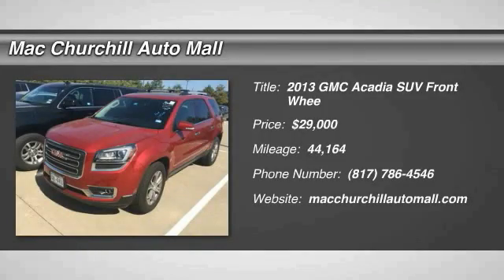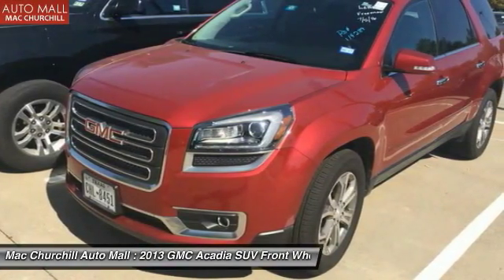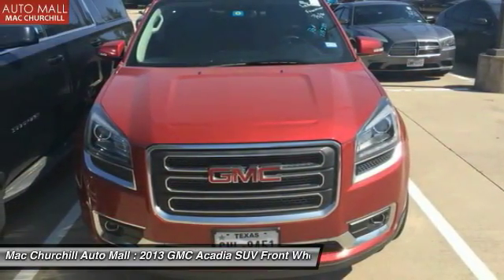The 2013 Acadia. The GMC Acadia has great capability coupled with exceptional safety, offering better highway fuel economy than any other eight passenger SUV, advanced technology and thoughtful ergonomics.